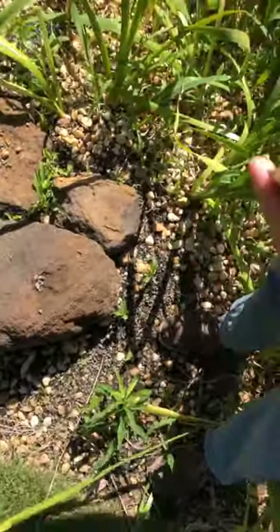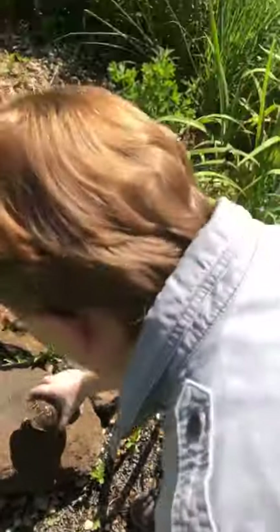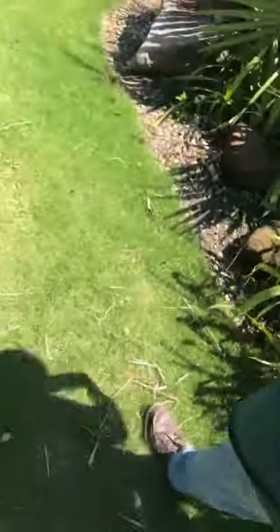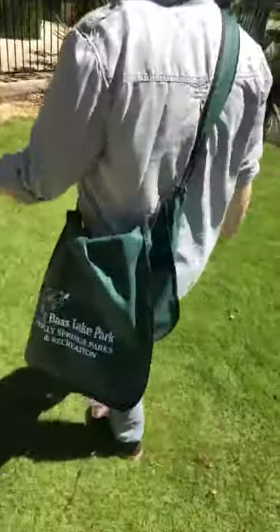They don't have that flatter, wider shell that a turtle which needs to swim would have. Here in the garden we can start looking for some real animal signs, and I see quite a bit of goose scat.